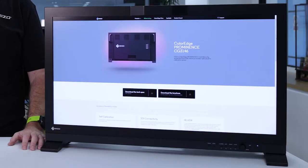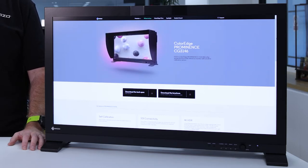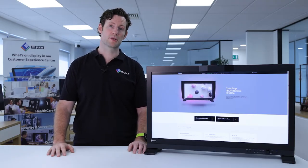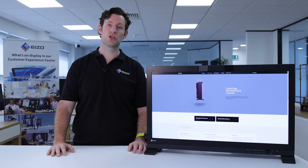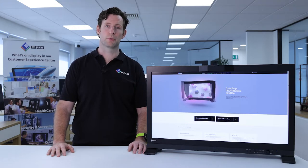In addition, ISO uses patented AI technology in the estimation algorithm, which allows it to detect patterns in temperature change and therefore provide even more accurate color correction. A typical monitor can take 30 minutes or more for its brightness, chromaticity, and tone to reach a stable value. In contrast, the ISO ColorEdge Prominence CG3146 does so in a mere 3 minutes, shortening your time from turn-on to being able to work.